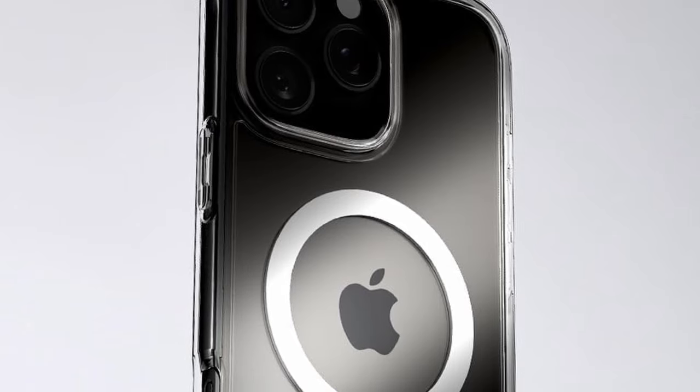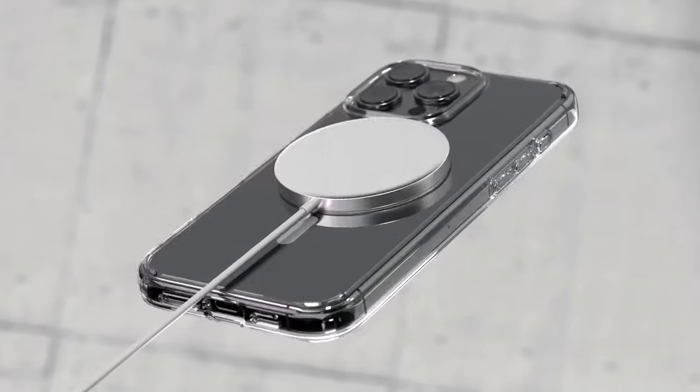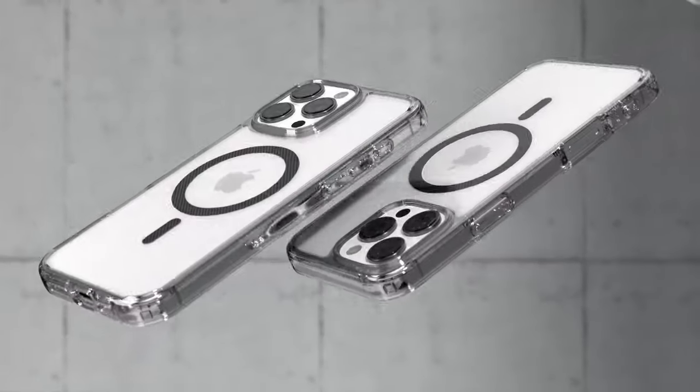So guys, this was the video about the best iPhone 16 Pro Max clear cases. All the links are given in the description, do check them out. If you enjoyed the video, be sure to hit the like button and subscribe to our channel for more videos. Thank you.